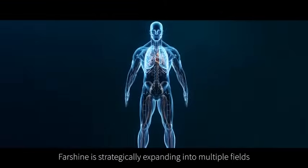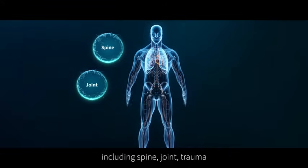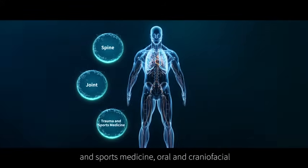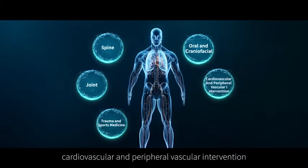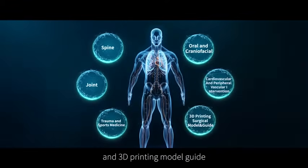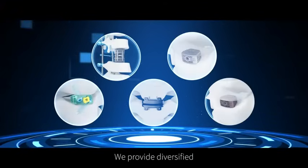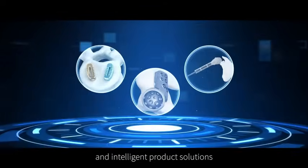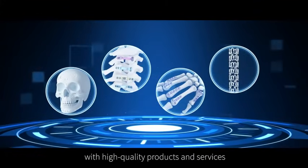Farshine is strategically expanding into multiple fields, including spine, joint, trauma, and sports medicine, oral and cranial facial, cardiovascular and peripheral vascular intervention, and 3D printing model guide. We provide diversified and intelligent product solutions to meet clinical needs with high-quality products and services.